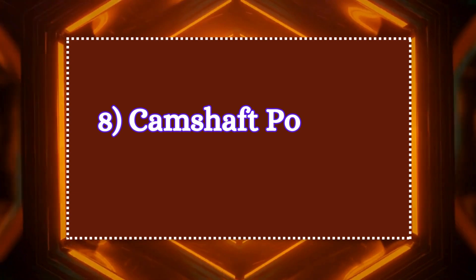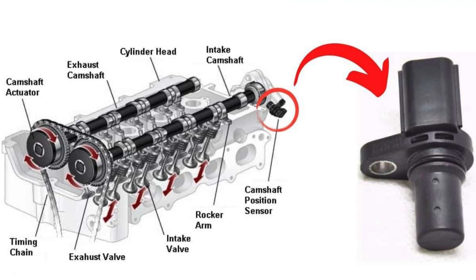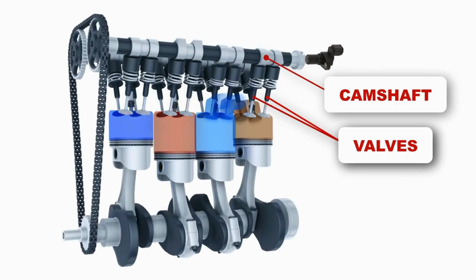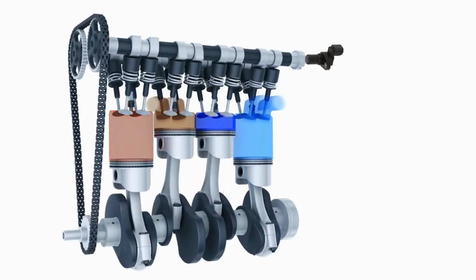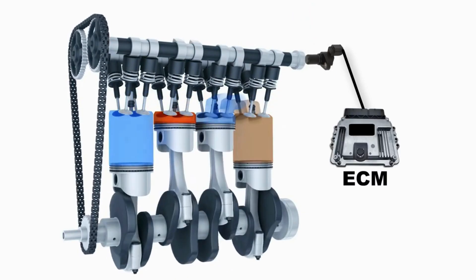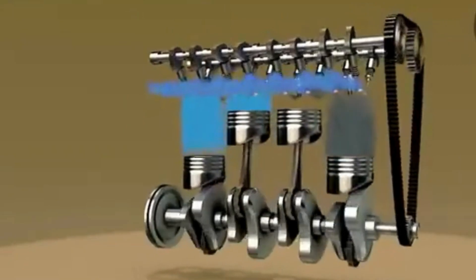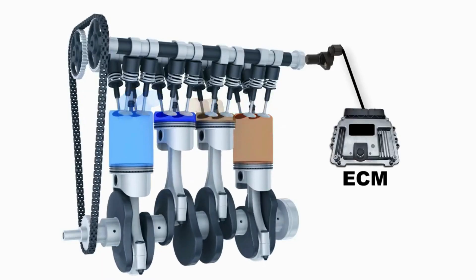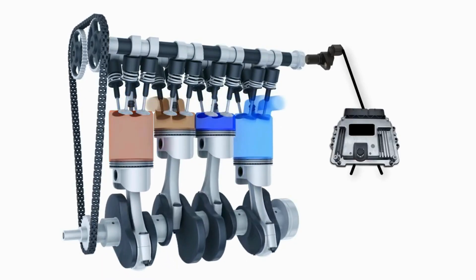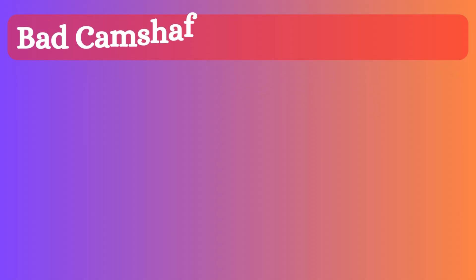Eight: camshaft position sensor. The camshaft position sensor is a critical component in a vehicle's engine management system. It is typically located near the camshaft, which is usually found at the top of the engine. Its primary function is to monitor the position and rotational speed of the camshaft. Synchronizing the camshaft and crankshaft positions is critical for precise timing of valve operation and fuel injection.